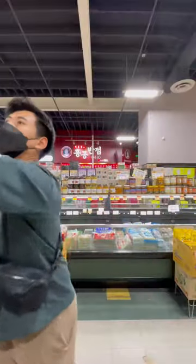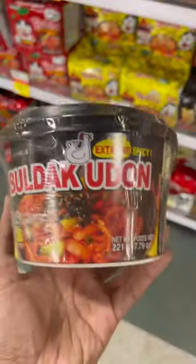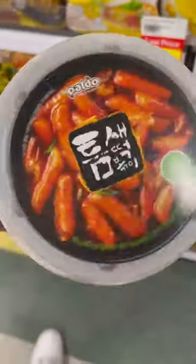After picking out some of my favorite snacks, I head on over to my next favorite section, which is the noodle section. I like that they have a good variety to pick from, and these are some of my favorite noodles right now. Until next time, see ya!